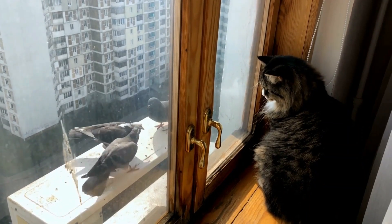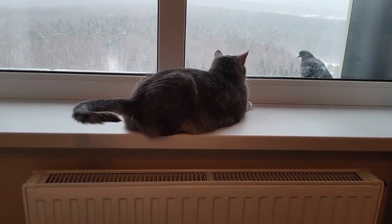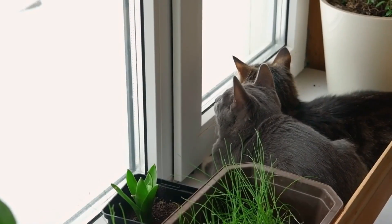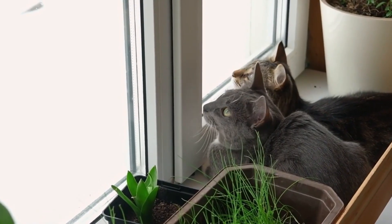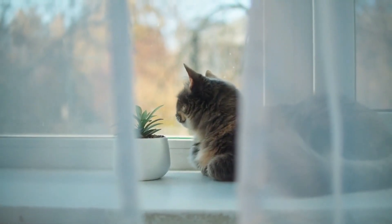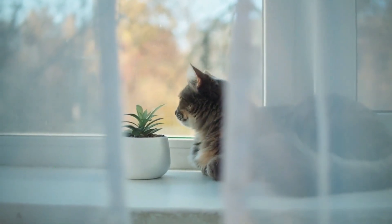This observatory ritual is more than mere pastime — it engages the cat's natural instincts and provides mental stimulation. If you notice your furry friend often gazing out the window at night, rest assured they're enjoying their personal reality show.